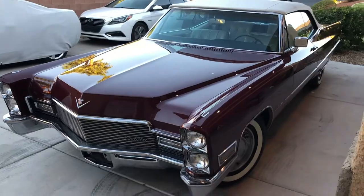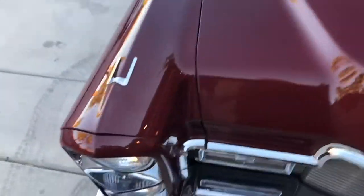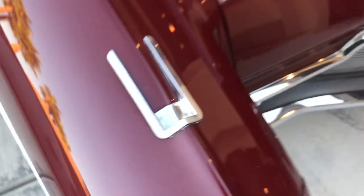Same thing probably on this side. You can see the turn signal — there's a little light pitting in there. It shows the paint a little better, the metallic of the paint.